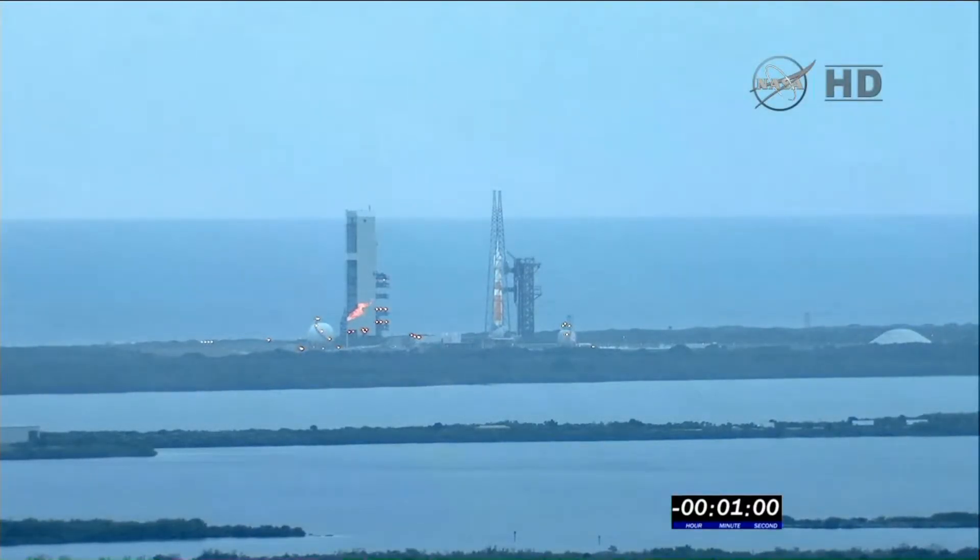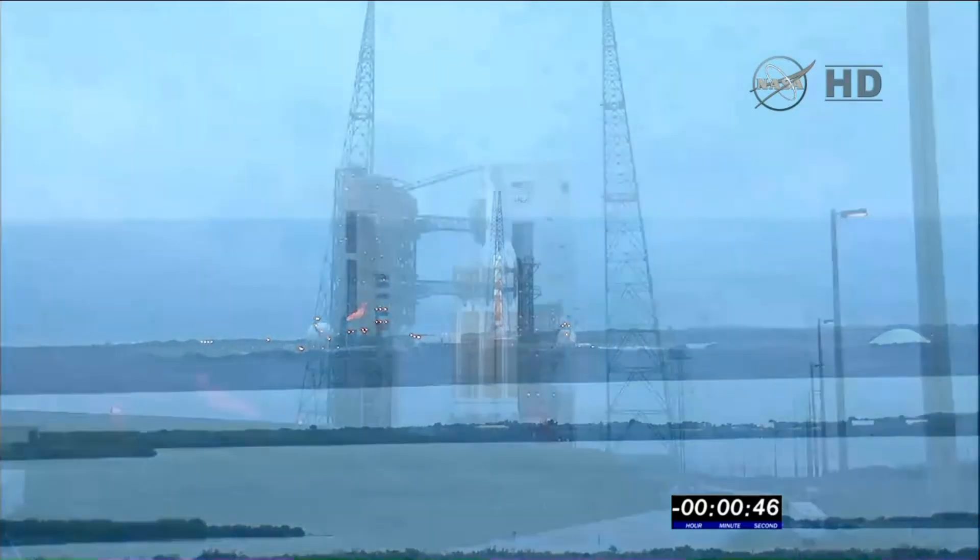T-minus 1 minute. Engine start box, go. Rock, report range status. Range green. 50 seconds. 45.